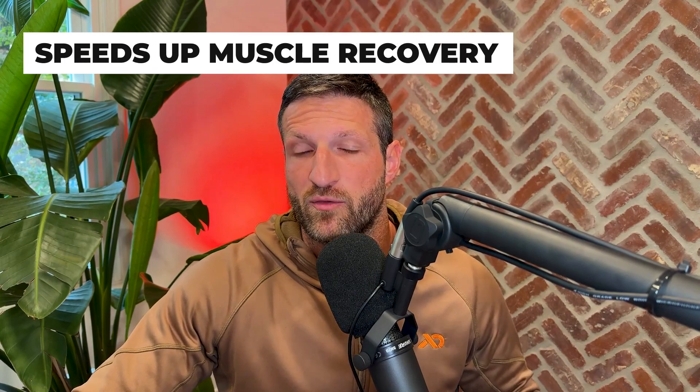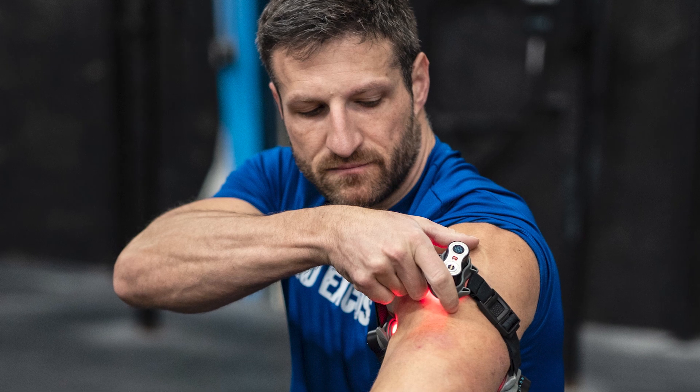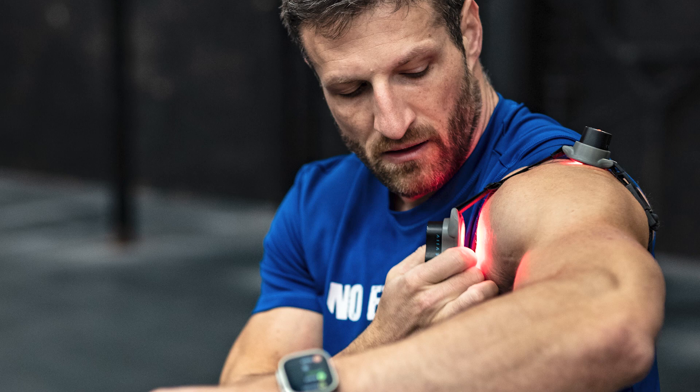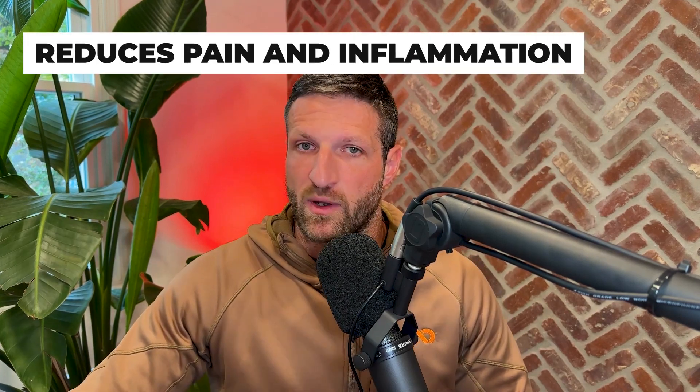Very related to athletic performance is the speeding up of muscle recovery. If you use red light therapy, you can speed up muscle recovery, which is actually one of the indirect ways to improve athletic performance. It also supports muscle growth — a direct benefit where your muscles grow and recover quicker so you can perform better. It also reduces the risk of injury, so you can strategically use red light therapy before exercise, hiking, rock climbing, or whatever the case might be — it doesn't have to be a gym workout.